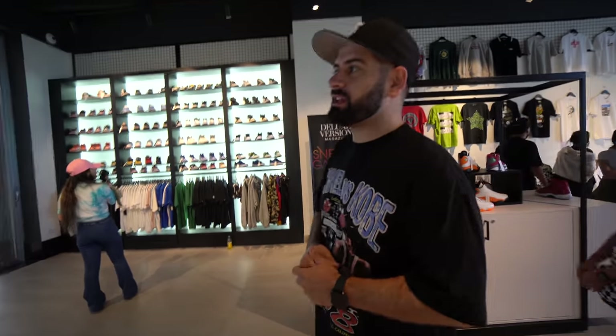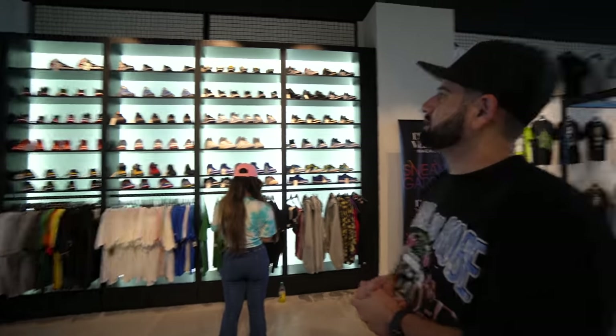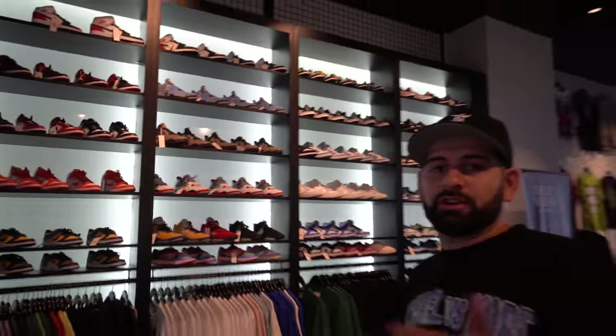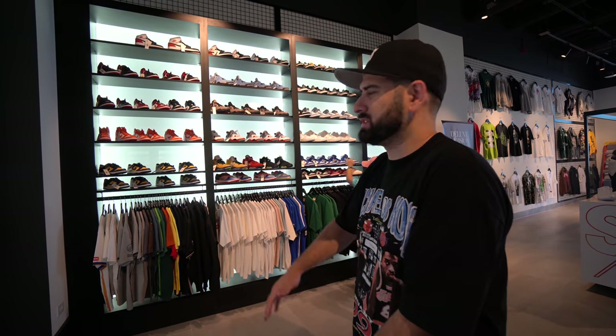There's a lot of female sneakerheads these days and they've got to get their own section when they pull up to the store. This is a nice big section — it's very rare for sneaker stores to have a dedicated section for the female sneakerhead. If you're a guy, you can't be walking around with fresh shoes while your girl's walking around with some beat-up Air Force Ones. You've got to get her some dunks, at least a fresh pair of Air Force Ones, some Jordan Ones or Jordan Fours. Take care of your girl — she represents you.